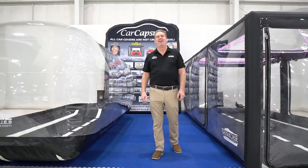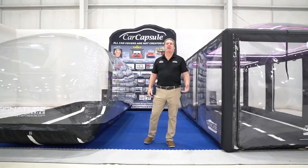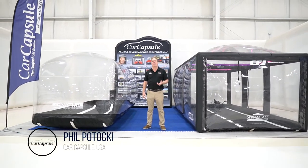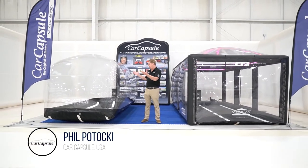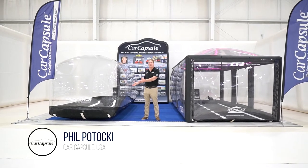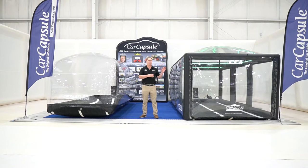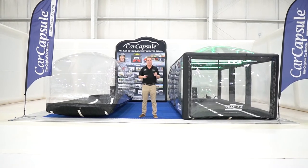Hi, I'm Phil Pataki with Car Capsule. Today I want to tell you the difference between a Car Capsule and a Showcase. Most of us know us by our company name, the Car Capsule, which is what we've done for 20-plus years and counting. The Car Capsule works great; the Showcase is just better, and here's why.